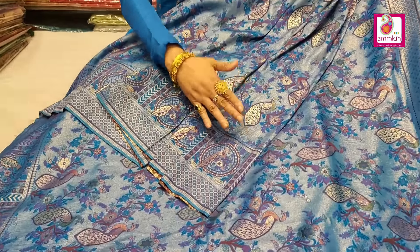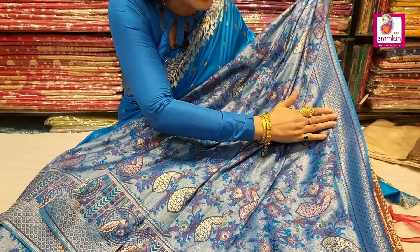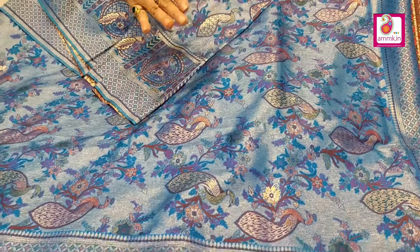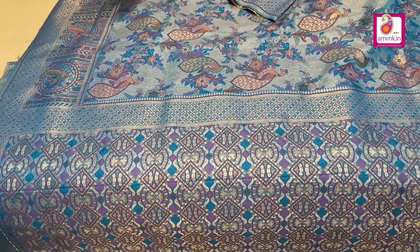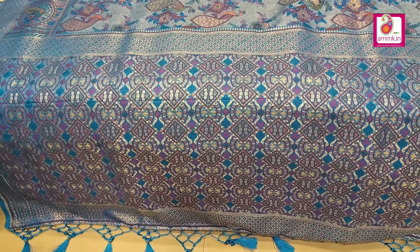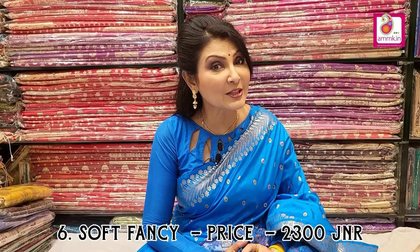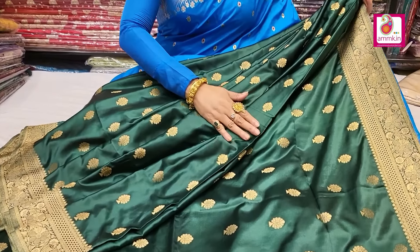Dual color tone figure motif brocade collection — a new arrival. Look at the border: multi-colored touch, sleek. Even the lower border is a bit big due to the design being highlighted. The tash multi-colored palla and blouse piece are included. This soft collection gives a definitely bright look. Price only 2300.